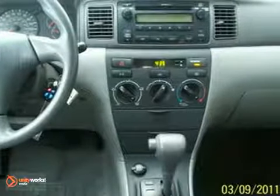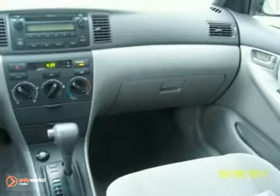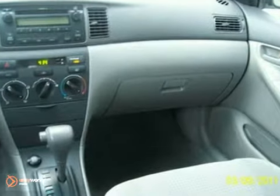Inside you'll find a multi-speaker stereo sound system, air conditioning with filtration, and much more. Numerous features make this car appealing. Toyota quality and reliability make it hard to resist.